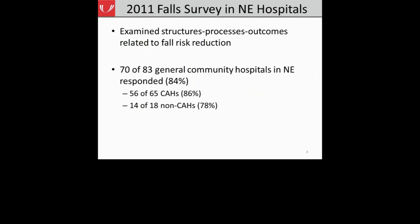From the 2011 fall survey conducted in Nebraska hospitals, we examined the structures, processes, and outcomes related to fall risk reduction. Overall, 70 of 83 general community hospitals in Nebraska responded to our survey — some of which were critical access hospitals, 86% of those responded, and 78% of those that responded were non-critical access hospitals.